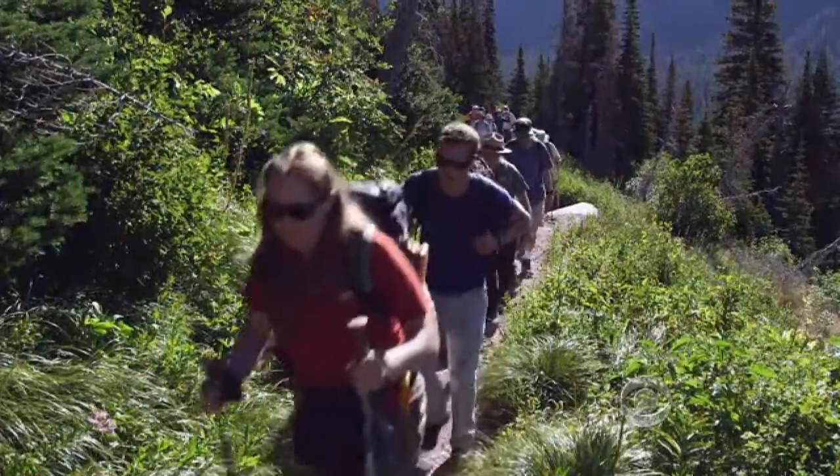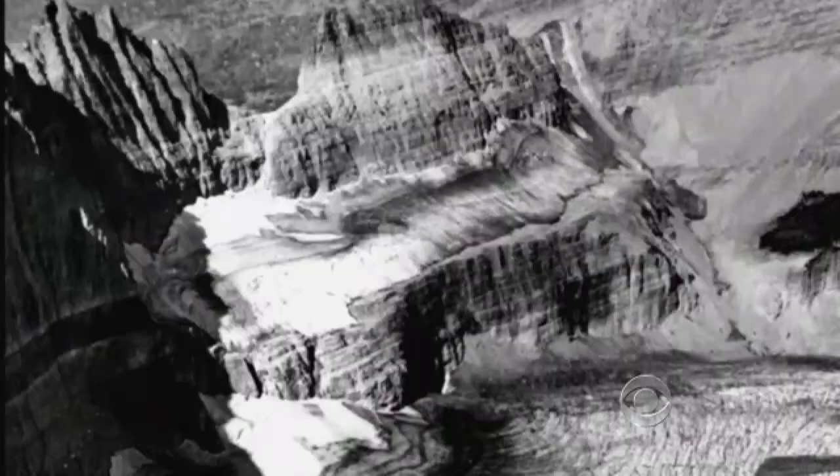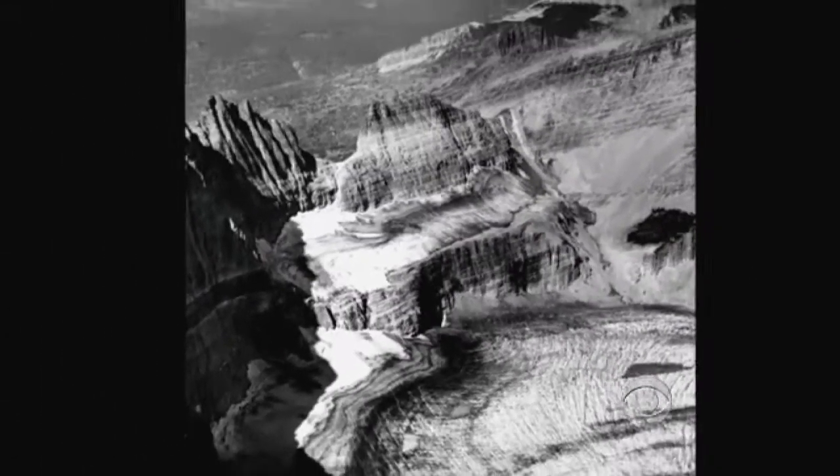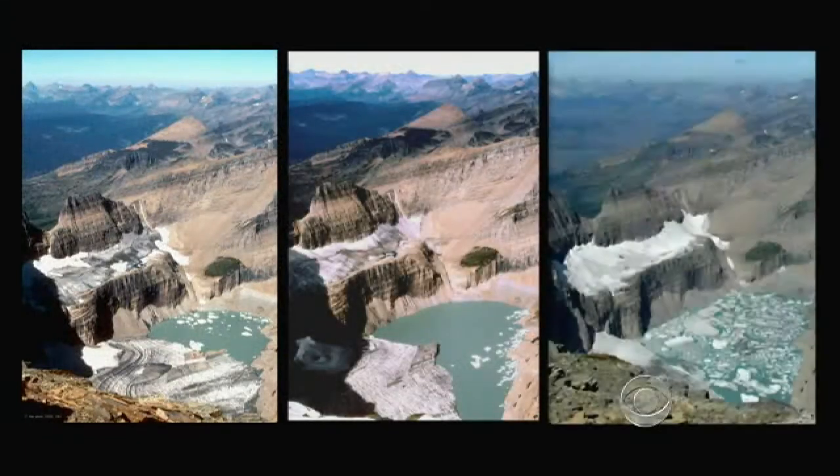Corey took us on a five-mile hike up to the top of Grinnell Glacier. It used to be one of the park's largest. In 1938, it covered an entire valley, but between 1981 and 2009, it rapidly dissolved.